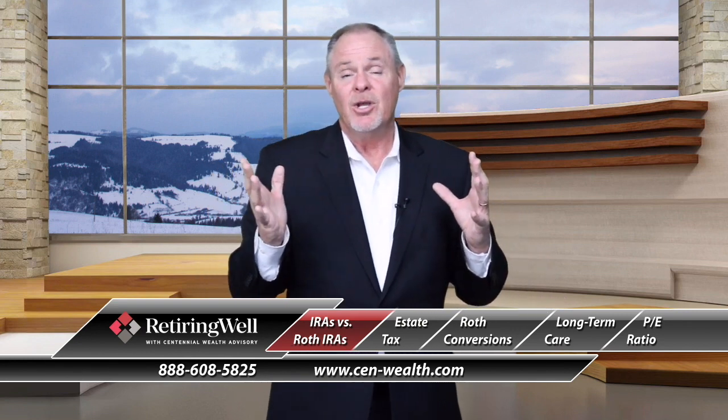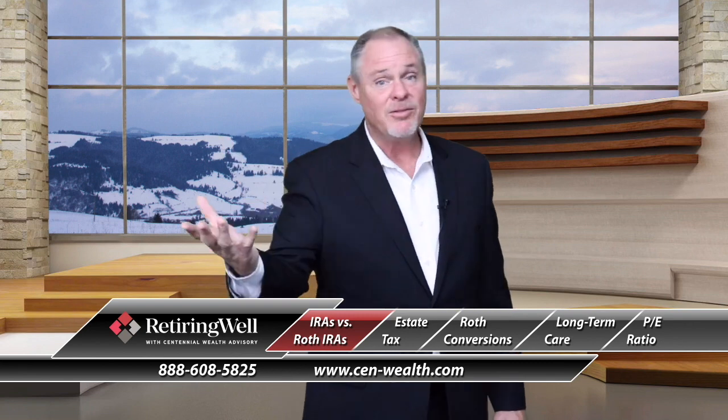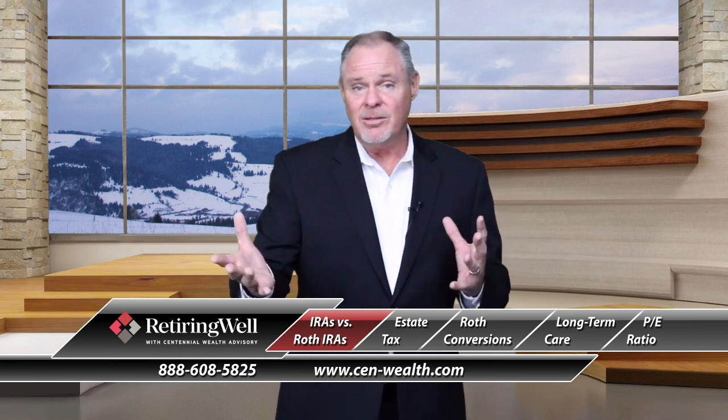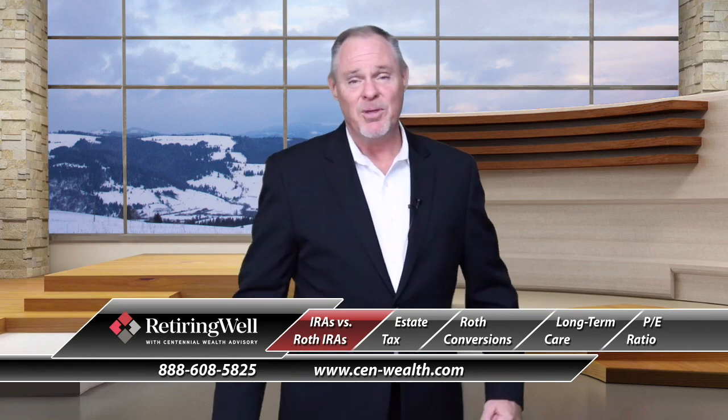Understanding the difference between an IRA and a Roth IRA is very important. A Roth IRA is really nice once you get to retirement, especially in tax planning. So if you've got money in those different buckets and you want to see which one might be more advantageous to you, I encourage you to give us a call and we'll help you through that.